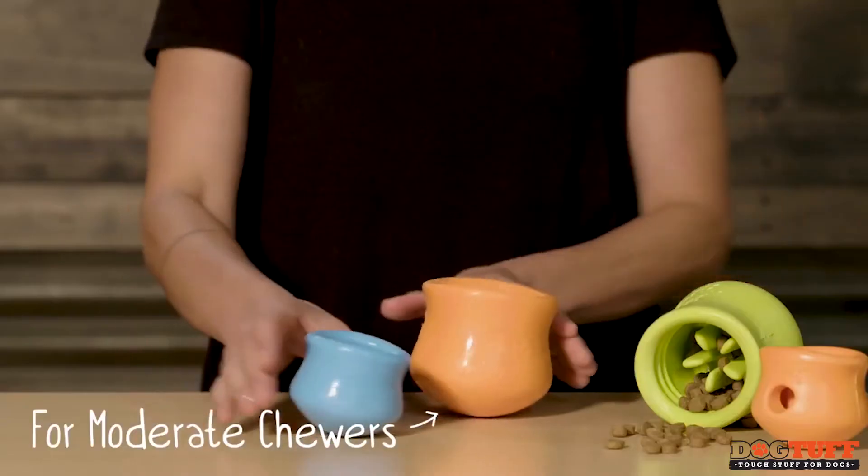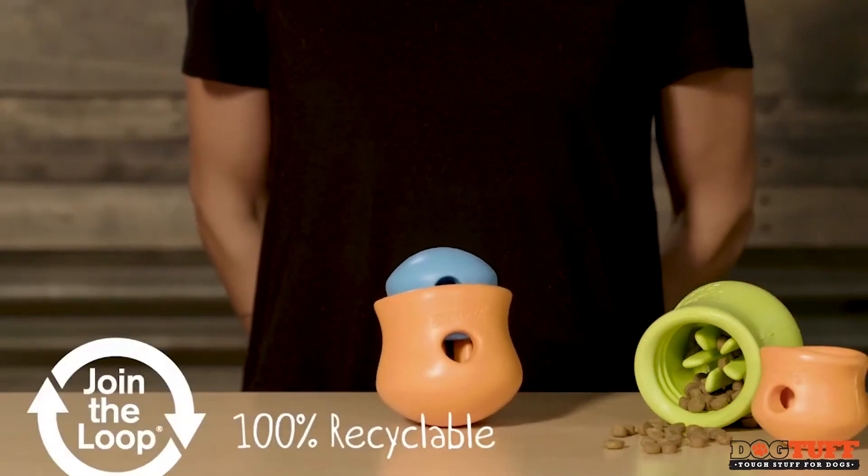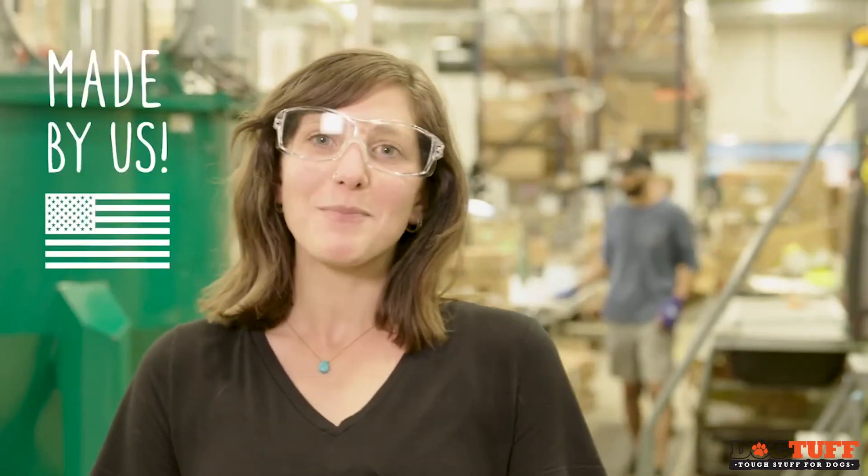Built for moderate chewers and made from Westpaw's award-winning Zogoflex material, this toy is 100% recyclable, backed by our Lifetime Guarantee, and made right here by us in Bozeman, Montana.